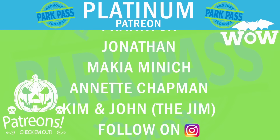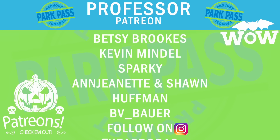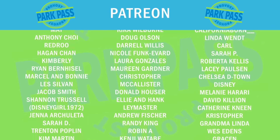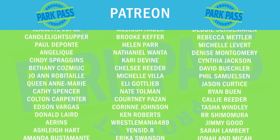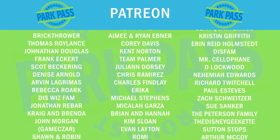Pixar Pal Around added some new pals to the Pal Around — did you notice it? Nobody noticed it but we noticed it here on Provost Park Pass. Tag us if you see new characters so we all can enjoy it. Bye!